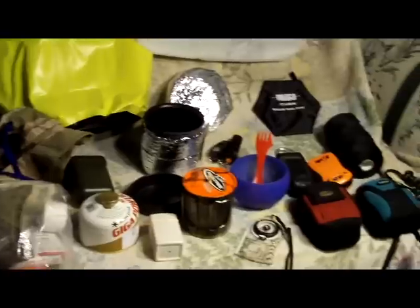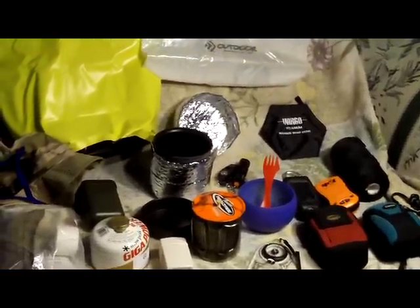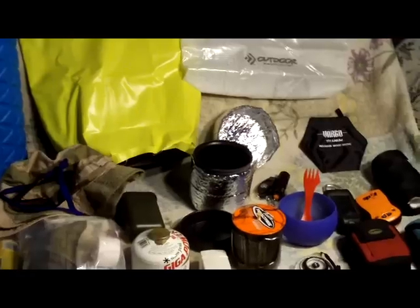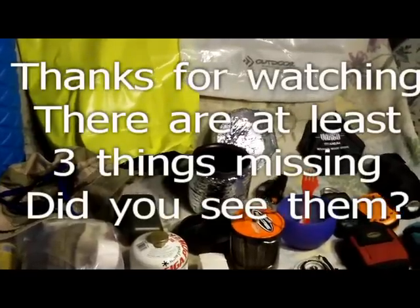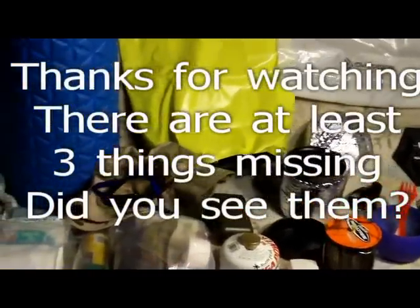Let me know what you think and if there's anything blatantly missing or if you think I'm taking too much — I know I'm taking too much. I might do another little shoot when I'm out at the yurt showing what I actually brought. Thanks for watching, I look forward to your comments, and stay tuned for our excellent adventure.